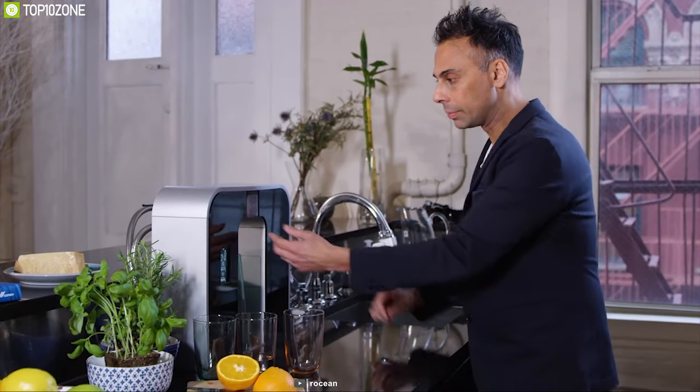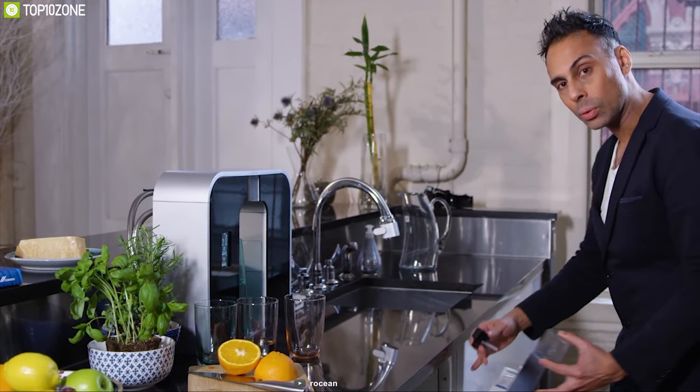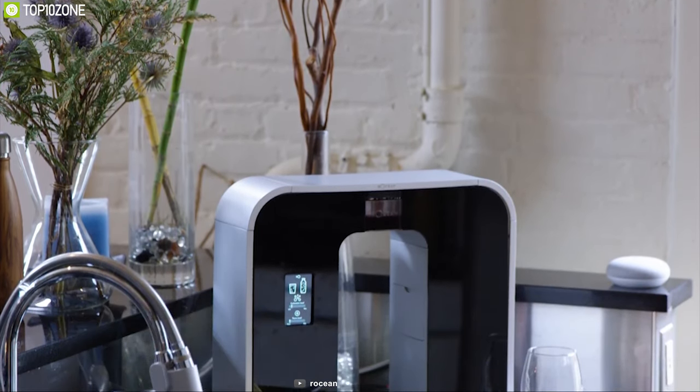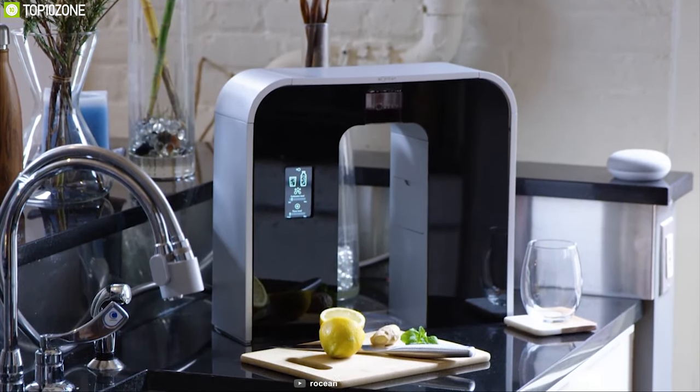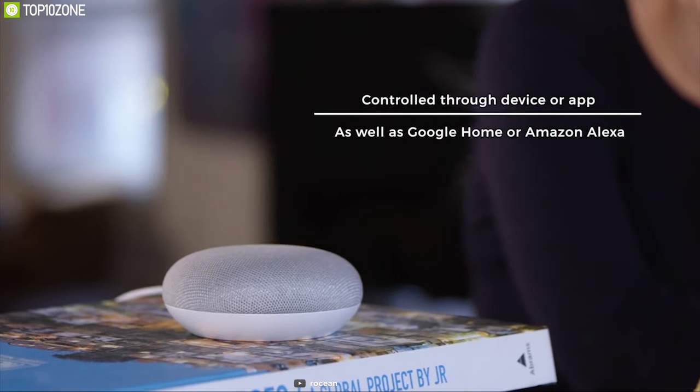This water maker can filter up to 400 gallons of water without stopping and only requires its filter changed once a year so you can always have fresh drinkable water. It has built-in Wi-Fi connectivity that allows you to connect to the smartphone app and control the water maker remotely. It is also compatible with smart voice assistants for voice command control.